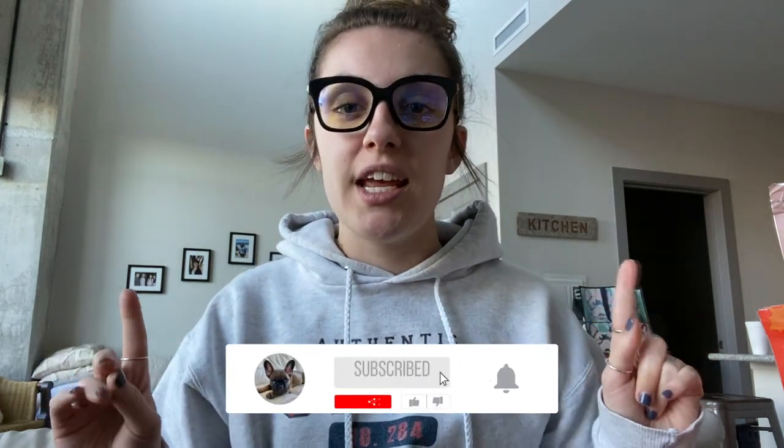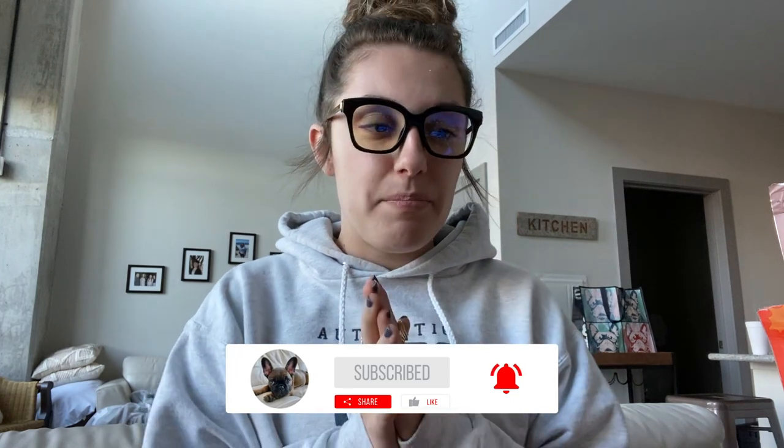Hey guys, welcome back to my channel. My name is Delaney and I have a one-year-old French bulldog, Monte Carlo, who is currently being the security guard of our window, so if he starts barking I apologize in advance. I do want to say this will be the last video that I make in this apartment — we just closed on a house today, so Monte is about to have a whole new space with a huge backyard and we are so excited about it. So when you see me in a new location in the next videos, that is why. But without further ado, let's get into this video.